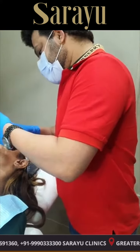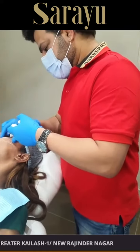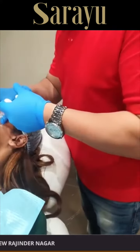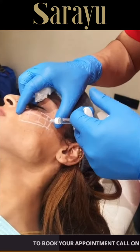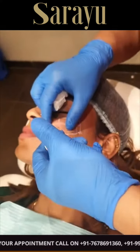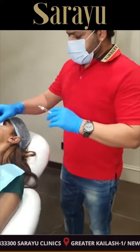We are back again — Dr. Adarsh, say hi. Hello guys. So we are back again and I am here to show you a cheek filler procedure. As you can see, right now Dr. Adarsh is doing cheek fillers.